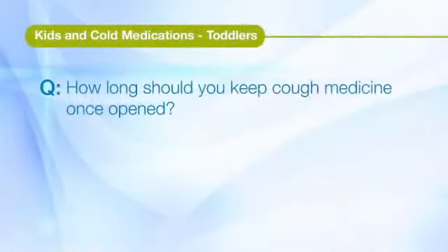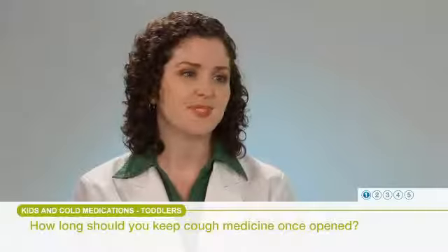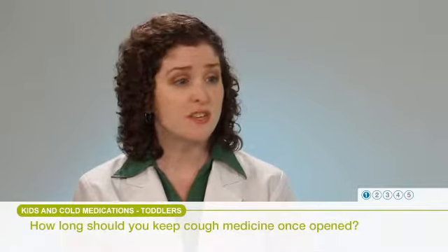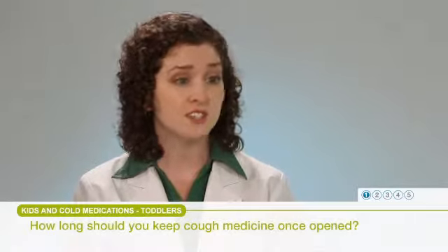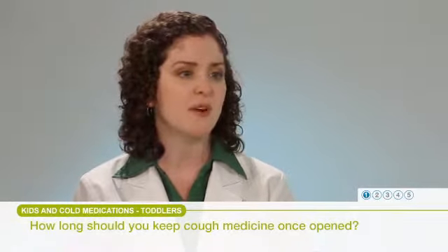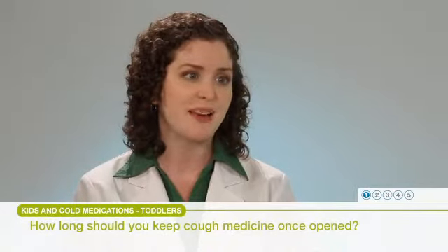Our next few questions come from parents of toddlers. How long should you keep cough medicine once opened? Expiration dates are always very important to follow. Generally speaking, if the medication is stored as it should be — most of the time in a cool, dry place — you can use it until the expiration date printed on the package. There's no specific time limit from when you open it; just follow the expiration date printed on the outside of the package.